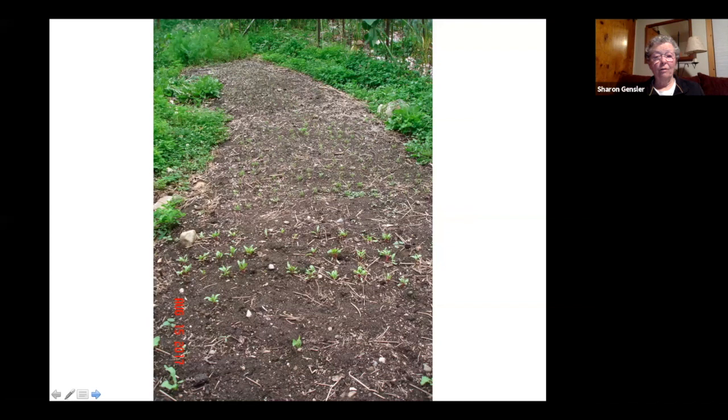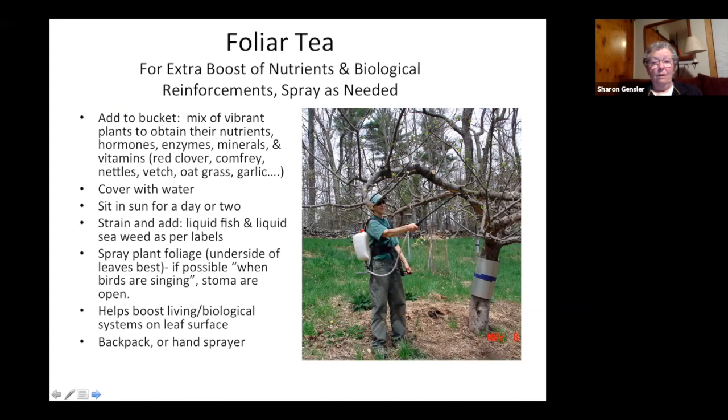Sometimes you need an extra boost for your plants. I make a foliar tea — I take a five-gallon bucket, walk through the garden, look for the most vibrant things growing that I don't want to eat, soak them overnight or for a day or two, then add liquid fish and liquid seaweed and spray. Not only are you getting nutrients on your plants, you're also getting the biology from that compost-like tea — you can add compost or manure to increase that. When you spray it on the leaves, you're also getting protection from disease and pests.